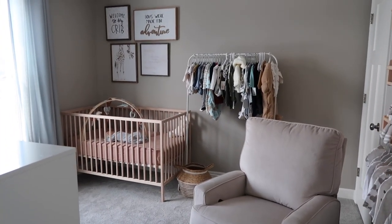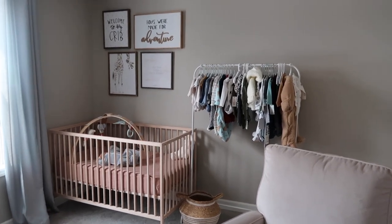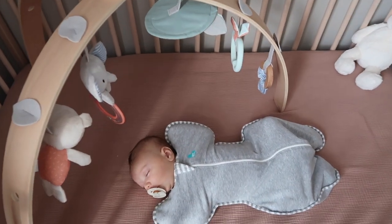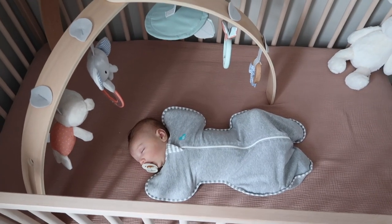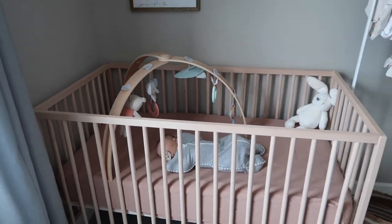Hi guys, so today we are going to do a nursery tour of what we have set up currently. I'm going to have to show you guys Elijah. He's taking a little nap here. He was a little fussy right before, but we got him to take a little nap. Soon he's going to be coming out of his swaddle. But yeah, we can start over here.